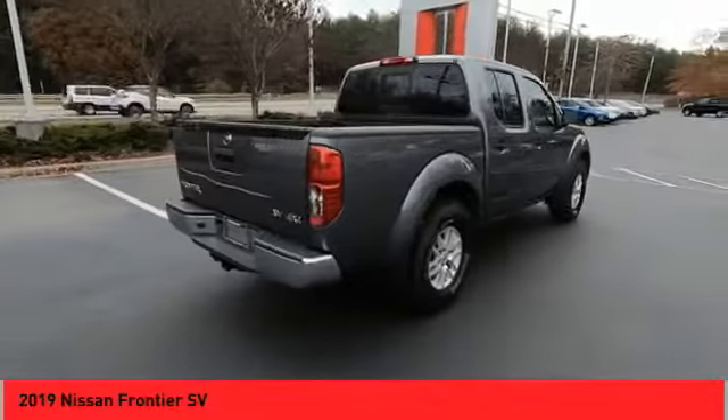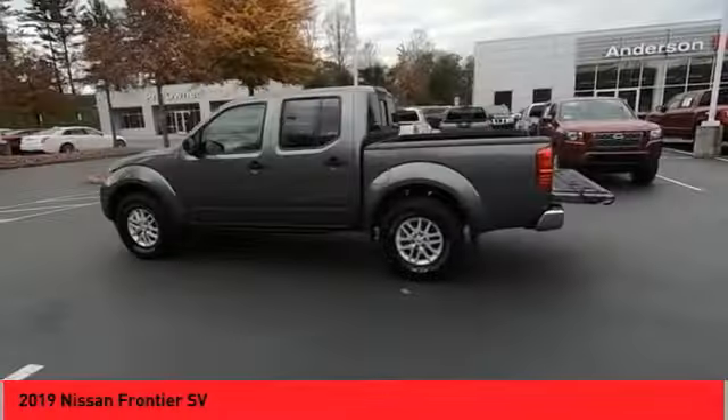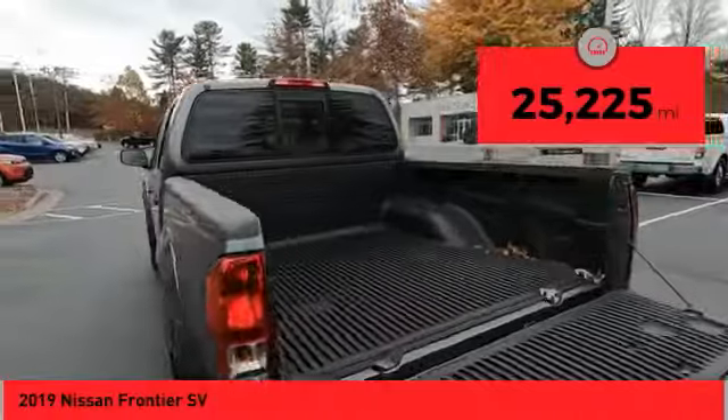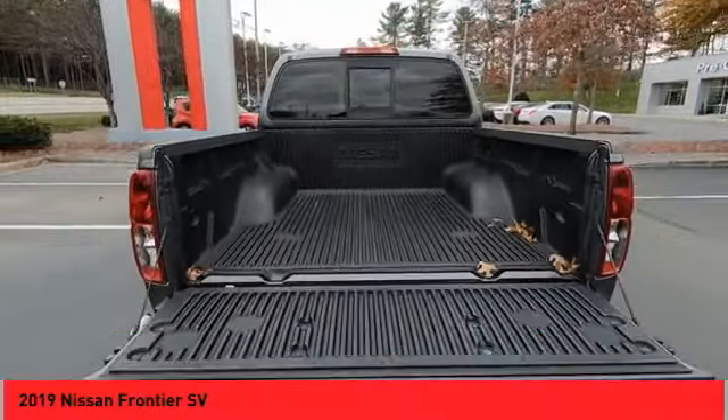and a 5-star rating for side-impact crash safety. The Frontier's interior comforts include cab versatility, under-seat storage, and seating for 5. This vehicle has less than 30,000 miles. Wouldn't you look great in this vehicle? Stop in today and see for yourself.